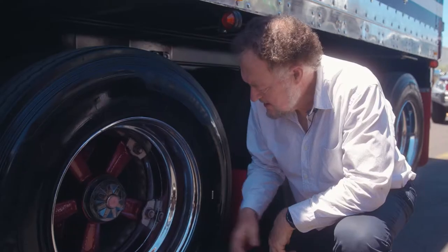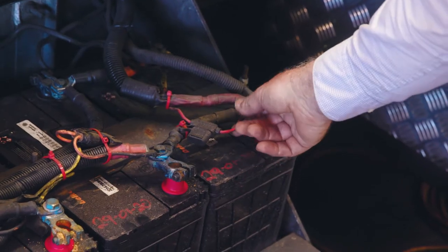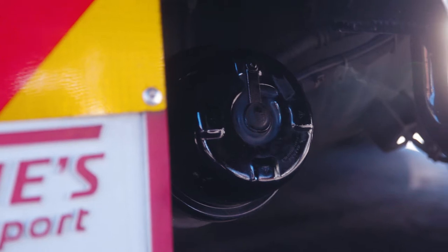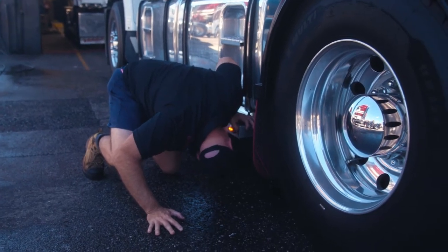These easy-to-do checklists will reduce the risk of a truck fire happening to you. The pre-trip checklist identifies the condition of your tyres and wheel bearings, electrical wiring and components, water, oil and fuel lines, and debris build-up and suspension height.